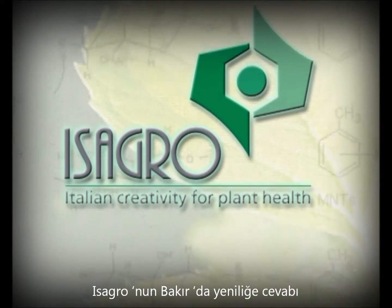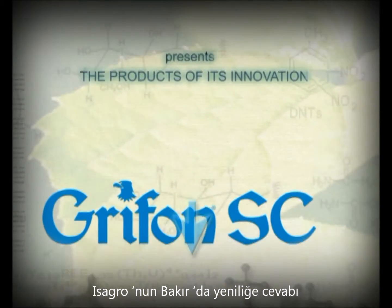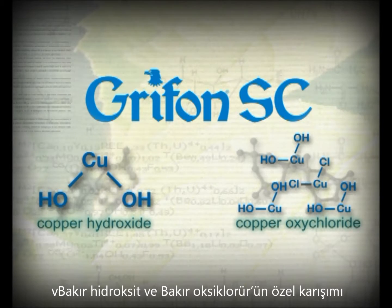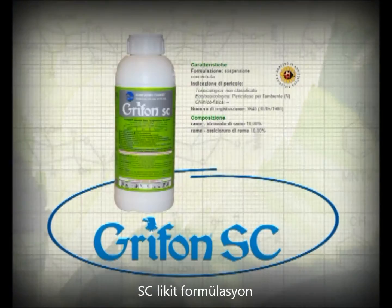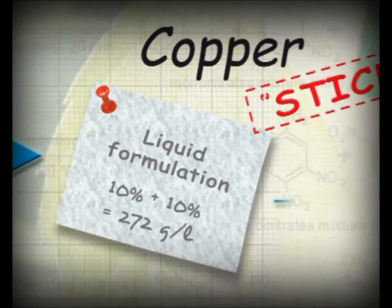A new compound and a new formulation technology — Isagro's breakthrough into its copper products range. From the combination of copper oxychloride and hydroxide comes Griffin SC: effective at low doses, fast acting, with excellent persistence and no fetotoxicity. Griffin SC is a liquid formulation containing 10% copper hydroxide and 10% copper oxychloride.